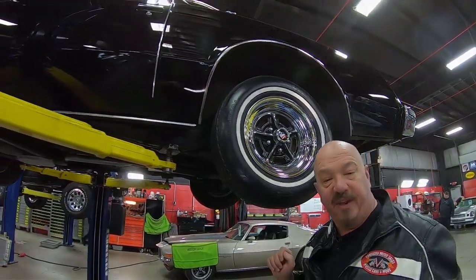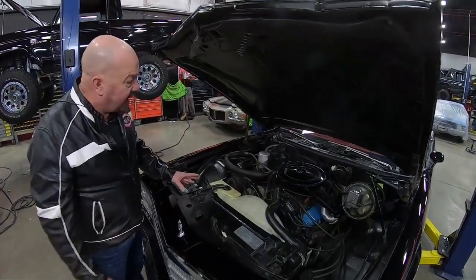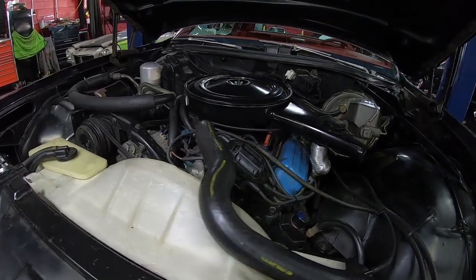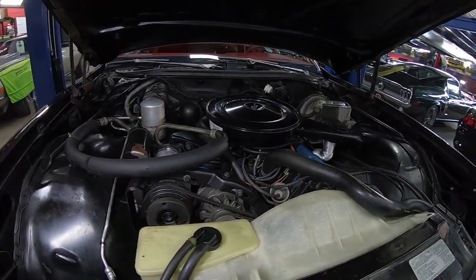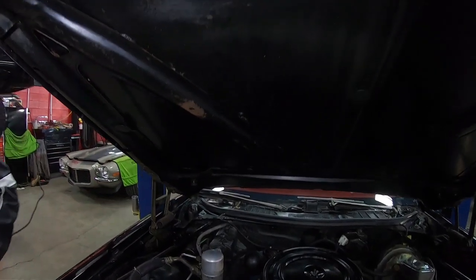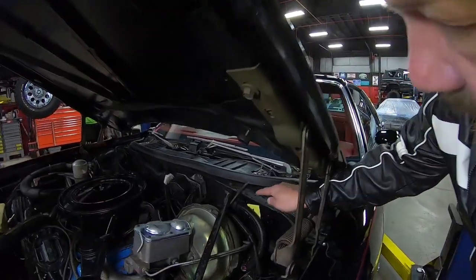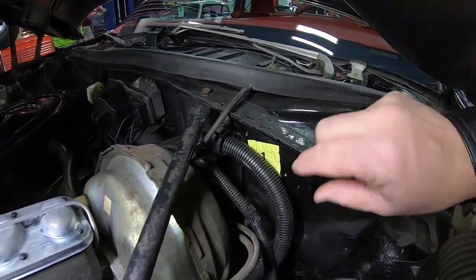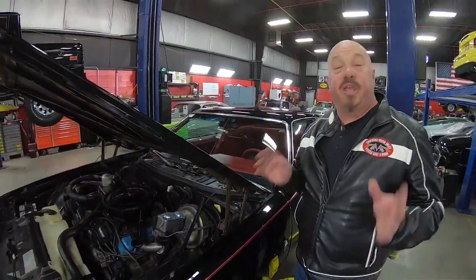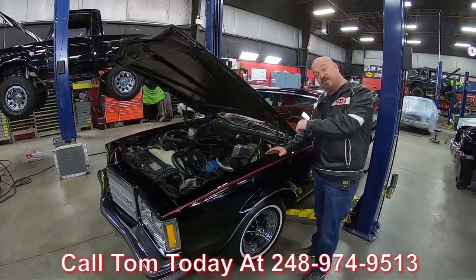Let's get under the hood and check out that 350. Everything's original here — we've got the 350 power, all original. Looks like the distributor cap is brand new, so somebody's done a little bit of a tune-up. Looks like it's got some new plug wires. It does have the Rochester carburetor, which is original. It's an air-conditioned car — power steering, power brakes. You can tell the car was very well kept throughout the years. Look up in here — this is where I start looking. You can see how everything is nice and clean, how everything is original to the car. It's still got a paper sticker on it from 1977 — that is amazing guys. Give us a call at 248-974-9513 and let Vanguard Motor Sales park this dream in your driveway.